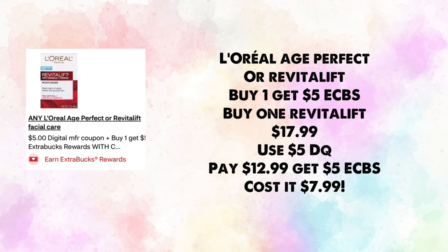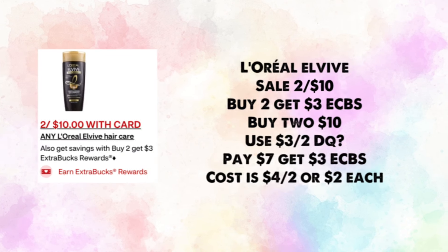L'Oreal Age Perfect or Revitalift are buy one, get $5 in ExtraBucks. Buy one Revitalift for $17.99; the ad says we're getting a $5 digital coupon. You'll pay $12.99 and get $5 in ExtraBucks, making your cost just $7.99 for one.